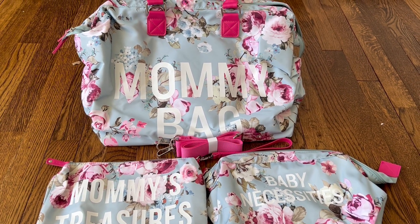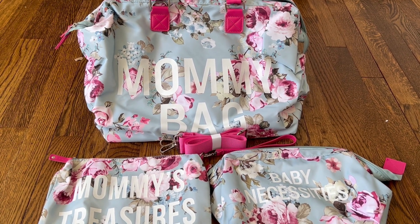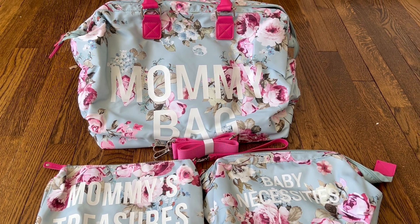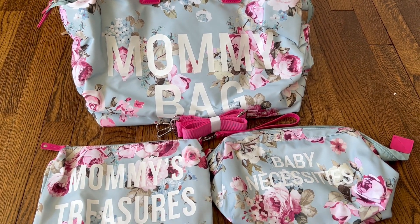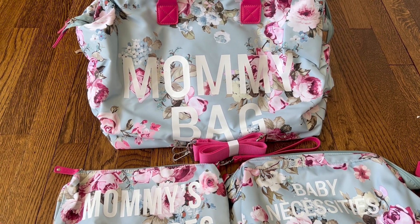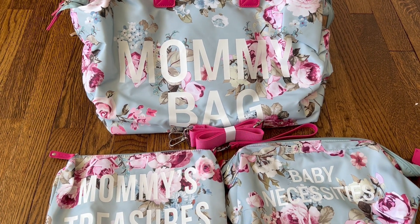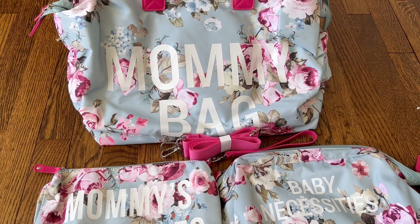Hi everyone, I just got this brand new mommy bag and I'm going to give it as a gift to one of my friends who's pregnant. I know that if I was having a baby I would really appreciate it. I've had a bunch of kids and having a convenient bag to bring to the hospital is so important. After the hospital you can still use this bag because you'll still be a mommy, and kids need a lot of stuff — you're always carrying things around.